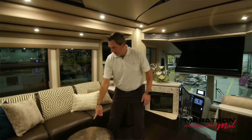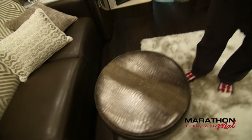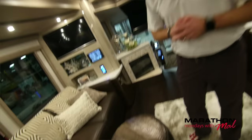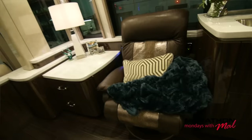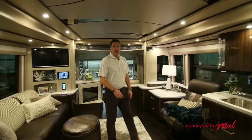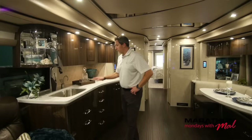That embossed leather is really beautiful. Al Christensen mentioned it has a real nice metallic sheen to it that stands out. That's also the same embossed leather in this recliner chair in the salon and then in the cockpit. So now let's head on into the galley area of Marathon Coach 1272.